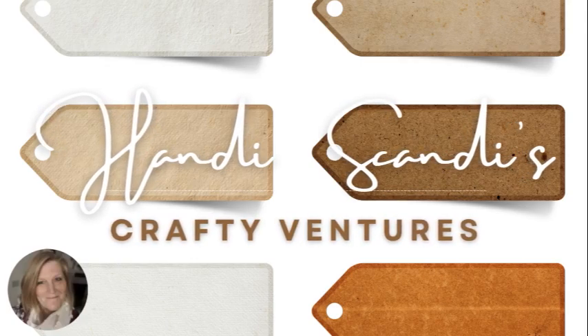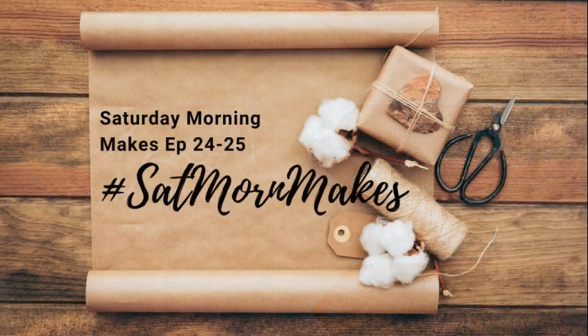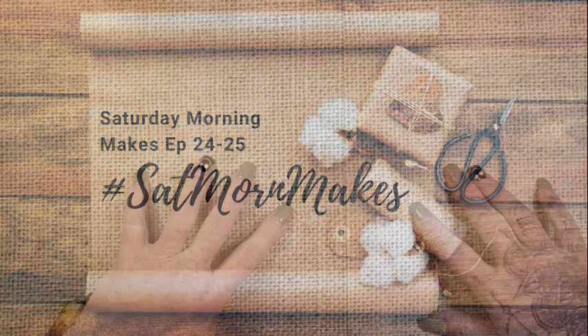Hey y'all, it's Nancy the Handy Scandy. Welcome back for another crafty venture and welcome to my 25th episode of Saturday Morning Makes for 2024. Welcome in, welcome in. Thank you for joining me.